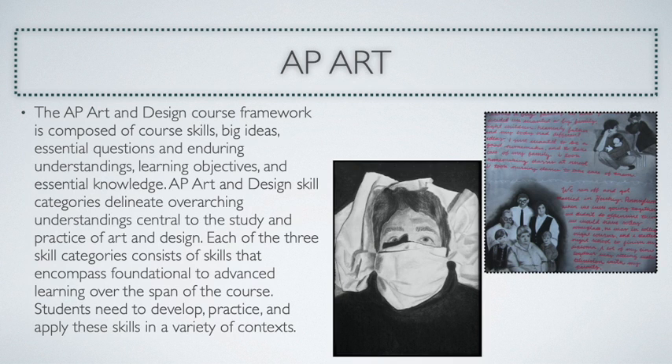For any senior art student who has taken all of the previous courses, they have a chance to take this AP Art course. It is unique in that they design their own projects. They choose a theme and they work on that throughout the year. At the end of the year, they submit a portfolio.